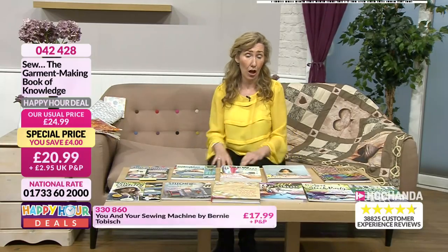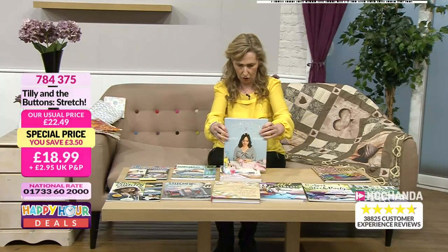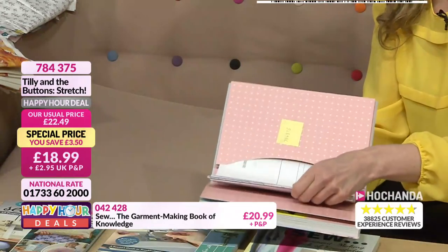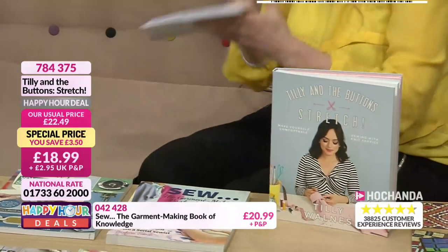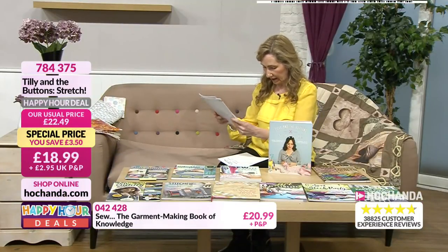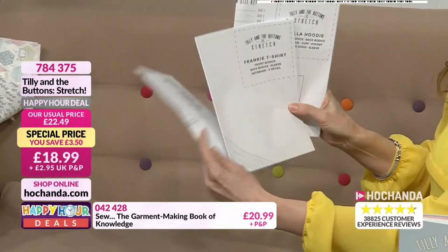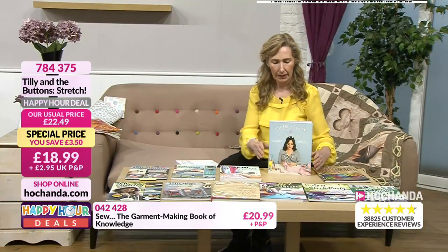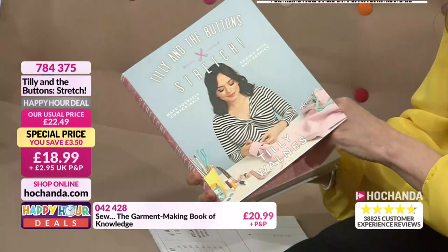Tilly and the Buttons — already the busiest item on the show. 'Make Yourself Comfortable' — it's a gorgeous piece of work. You get three patterns in the back: the Stella hoodie, the BB skirt, the Freya sweater, and the Frankie t-shirt — almost four patterns. The book itself covers sewing with knit fabrics, with an incredible itemised contents: shop, prep, cut, stretch, stitch, school.